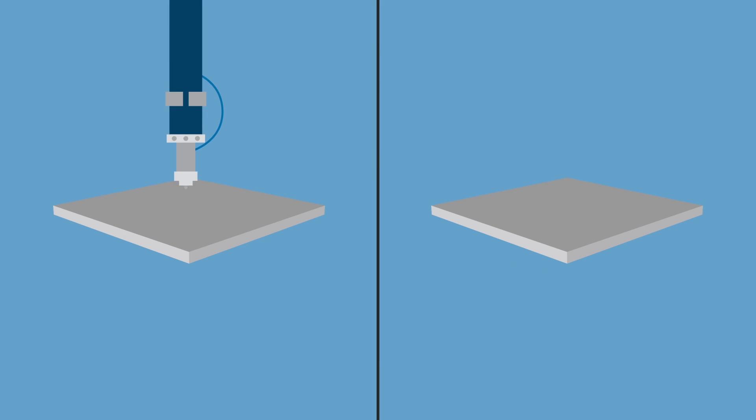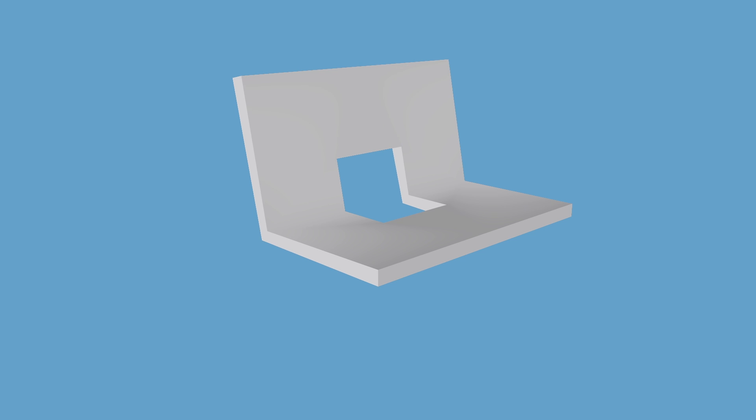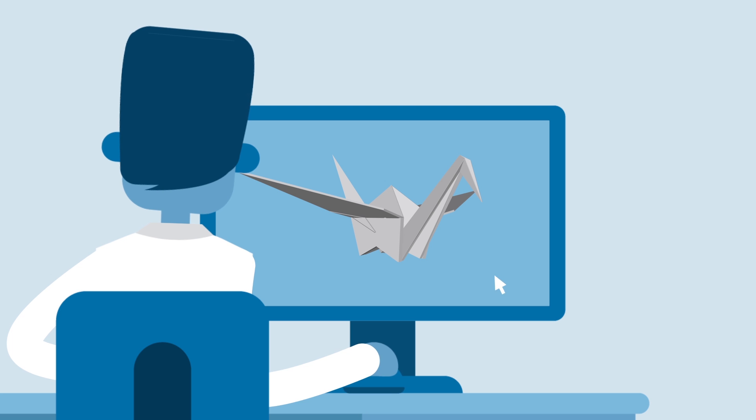Once you're ready to process parts, our intelligent software generates efficient laser cutting, punching, and bending programmes — for the simplest part up to the most complex one — maximising your throughput.